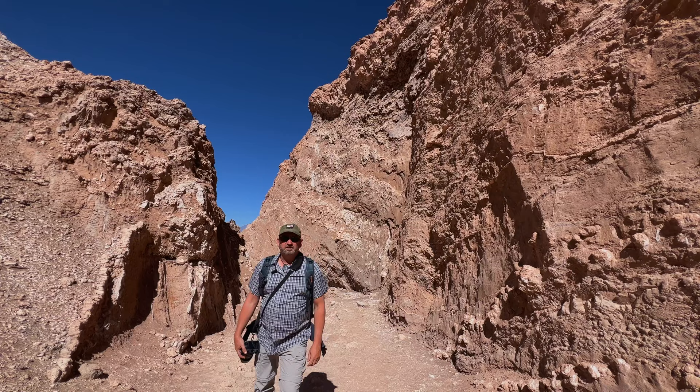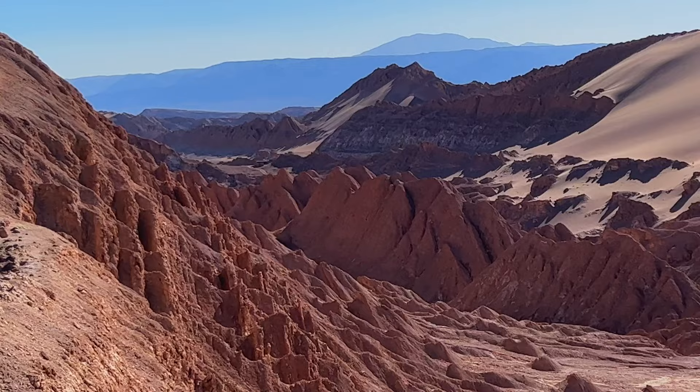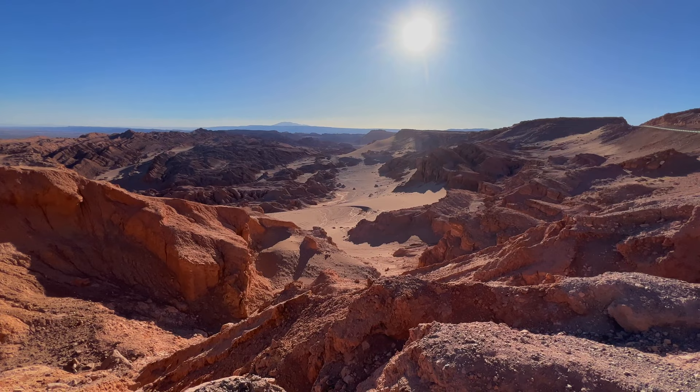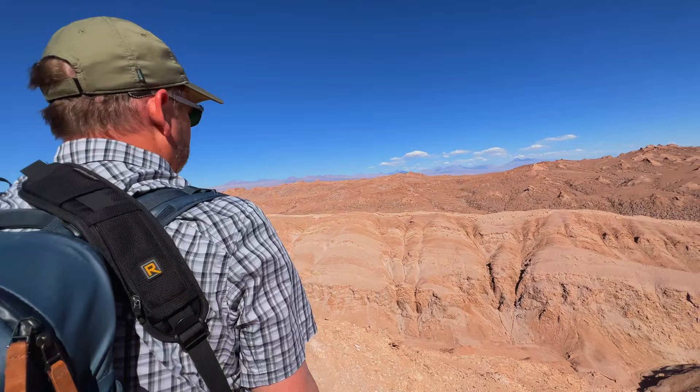It's like you're on Mars — and that's not an exaggeration. In fact, NASA tested their Mars rover in the Atacama Desert due to the similarities of the two landscapes. It's definitely worth hiking out to the Mirador — it's about a 15 or 20-minute hike. If you stop a lot for photos, a little longer, but it is beautiful. What a spectacular scene.